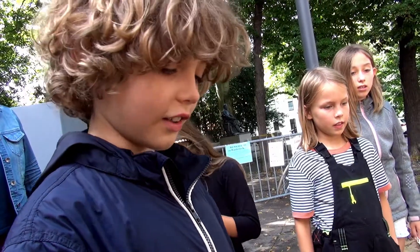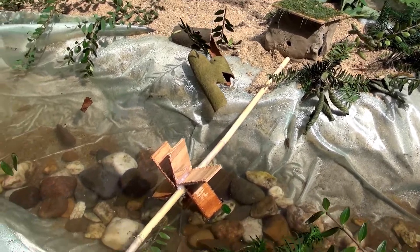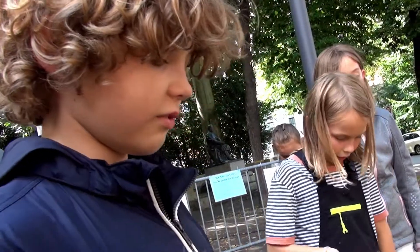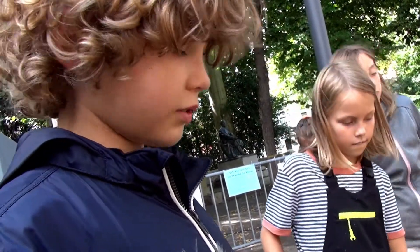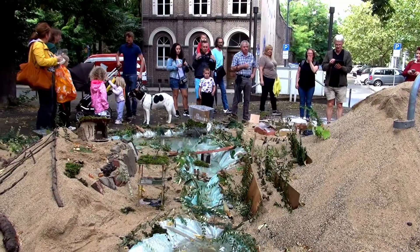Die Strömung treibt das Rad an und im Generator wird dann aus der Bewegung der Strom hergestellt. Der fließt dann in den Stromleiter, der dann die Stadt mit Strom versorgt.